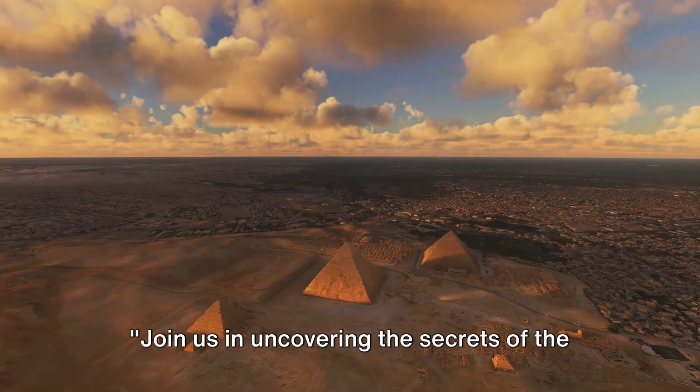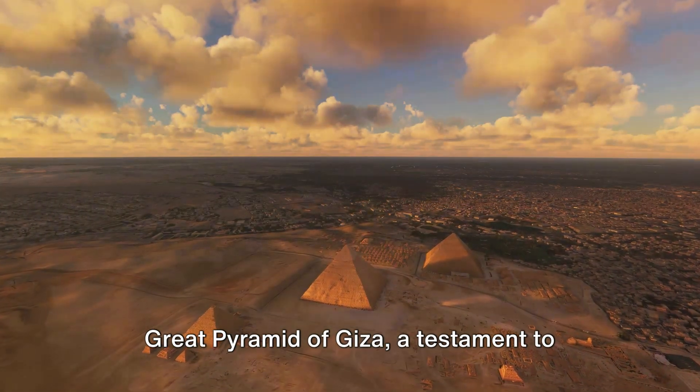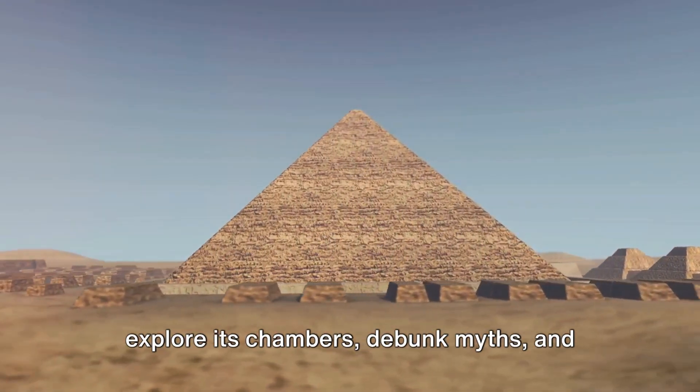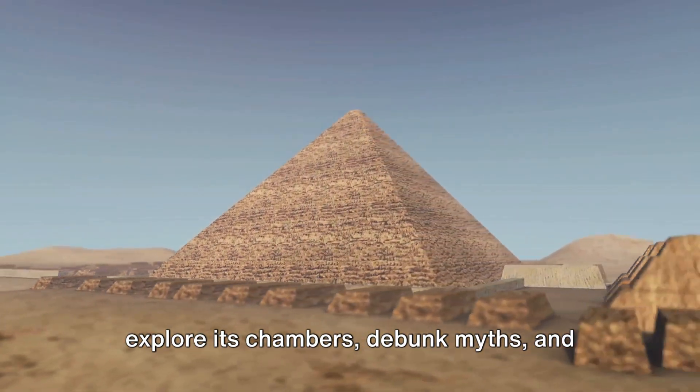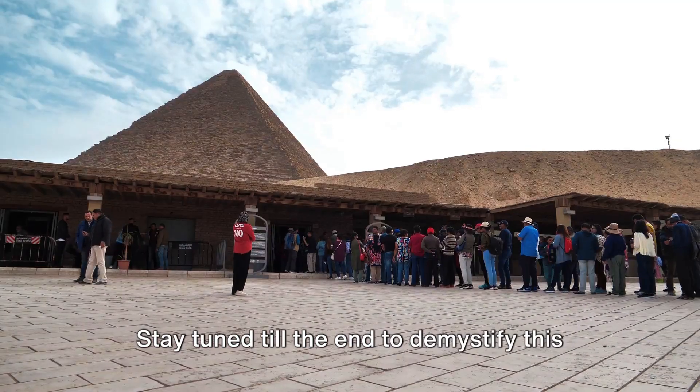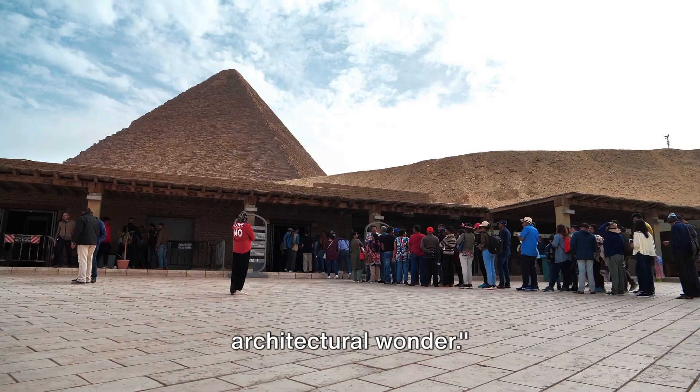Join us in uncovering the secrets of the Great Pyramid of Giza, a testament to ancient engineering. We'll delve into its construction, explore its chambers, debunk myths, and understand its cultural significance. Stay tuned till the end to demystify this architectural wonder.